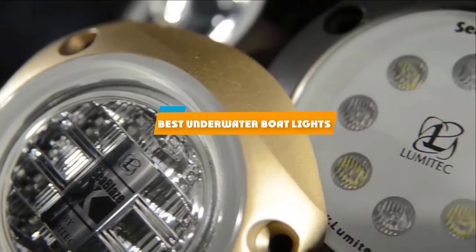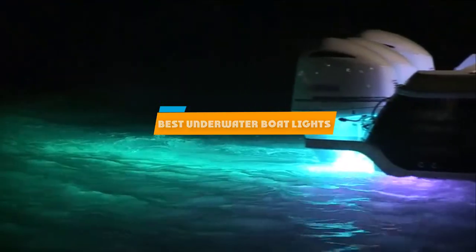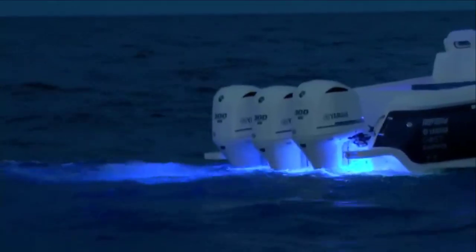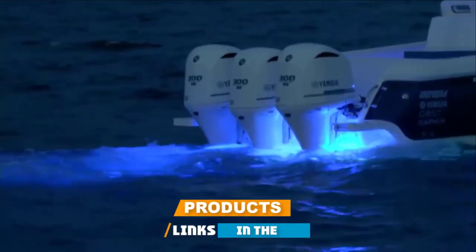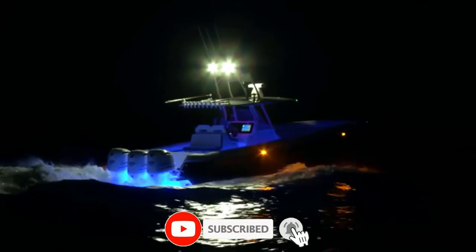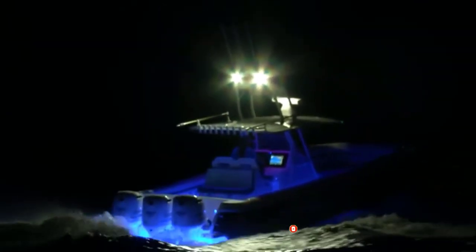If you're looking for the best underwater boat lights, here's a list you must see. We made this list based on our personal preference and sorted it based on their features, prices, quality, durability, and reputation of the manufacturers and customer feedback. Also, we've included options for every type of customer. So let's get started.